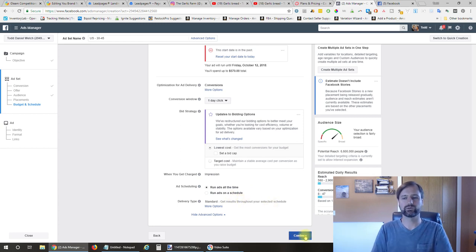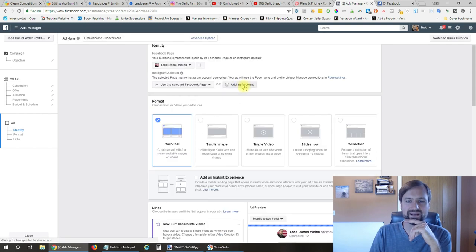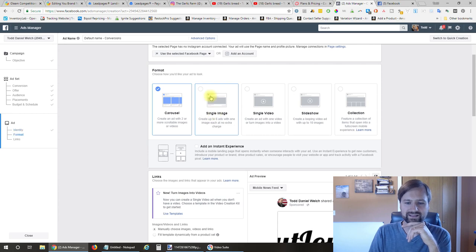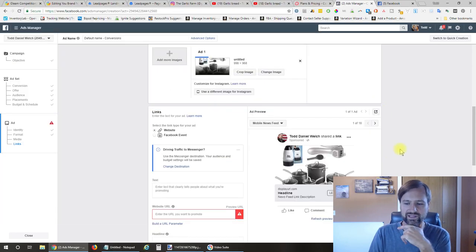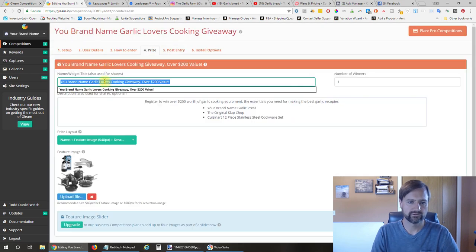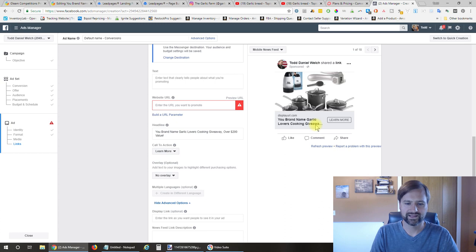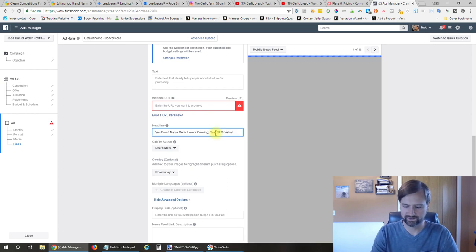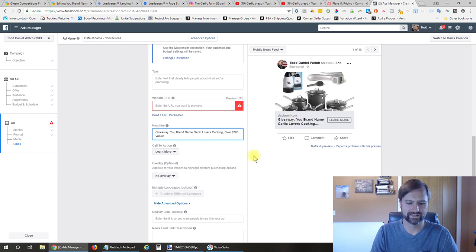We'd hit continue—here's where you select your page and connect your Instagram account. I did a single image ad and uploaded the image there. For the headline, I just took what I had for the prize. For the call to action, you can leave that on Learn More. The name was a little too long and 'giveaway' was being cut off, so I moved that to the front.